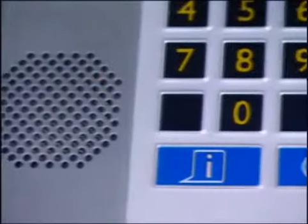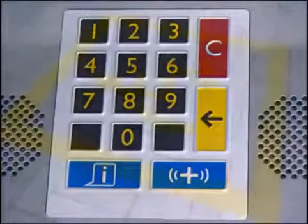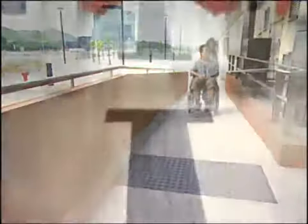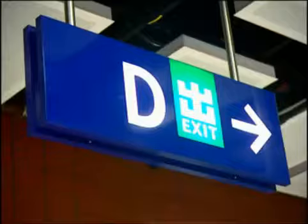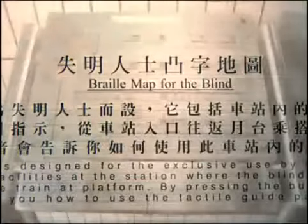For the visually impaired, there are ticket machines with Braille keypads and voice response in all West Rail stations — the first of their kind in the world. Other facilities for the disabled include drop curbs and entrance ramps, tactile routes, audible signals, a hearing aid system at ticket offices, color contrasting signage and Braille maps.